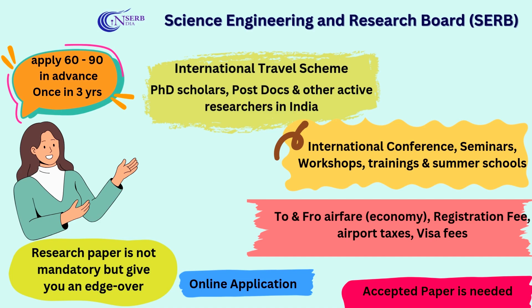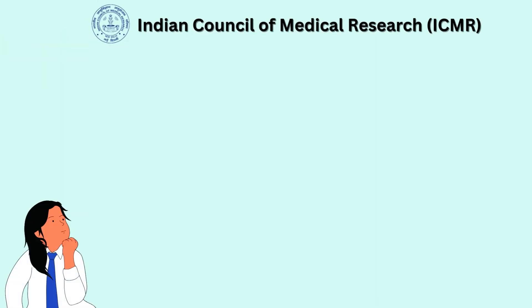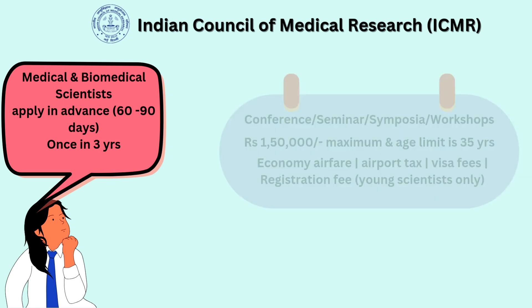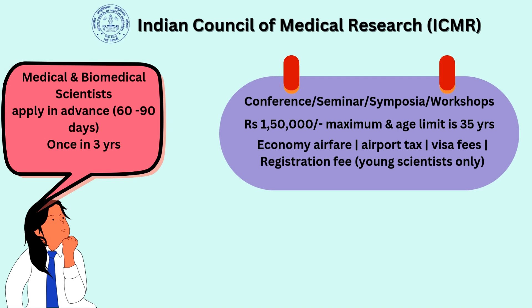The next prestigious travel grant is by the Indian Council of Medical Research, known as ICMR, and it is exclusively for medical and biomedical scientists in India. You should apply 60 to 90 days in advance and not before 90 days. Once you get the grant and claim it, you are eligible to apply under the same scheme only after three years. Under this scheme you can attend and present in international conferences, seminars, symposia, and workshops.